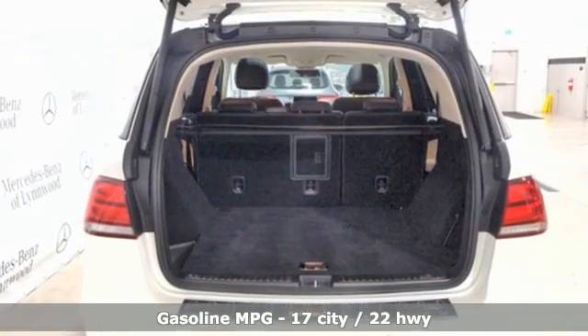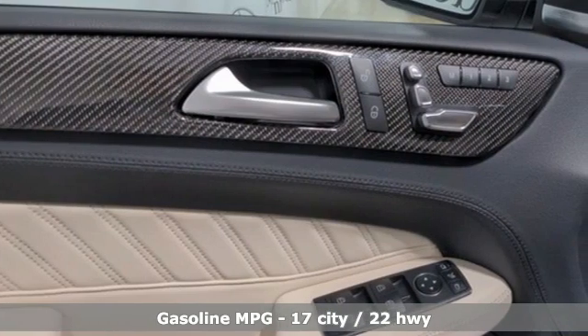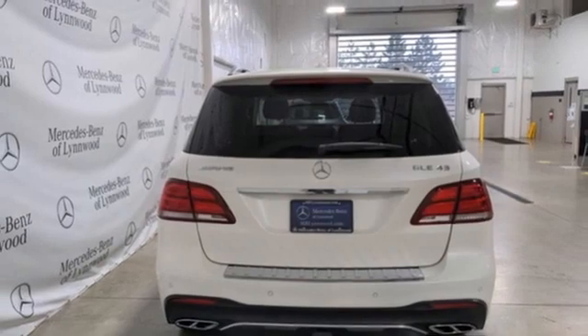It comes nicely equipped with features you'll love: twin-turbo V6 engine, four-wheel drive, streaming audio, Wi-Fi hotspot, dual zone climate control, and auto-dimming rear view mirror.